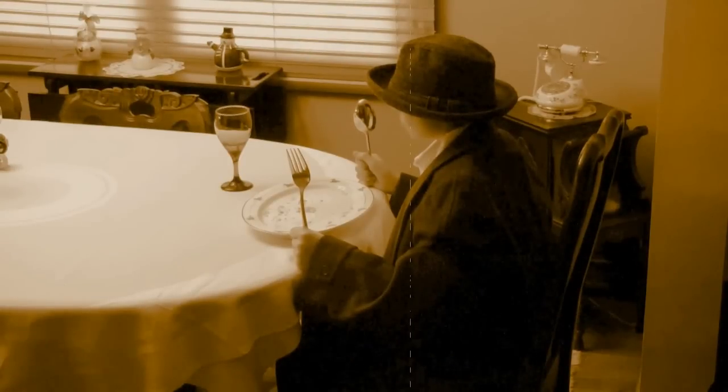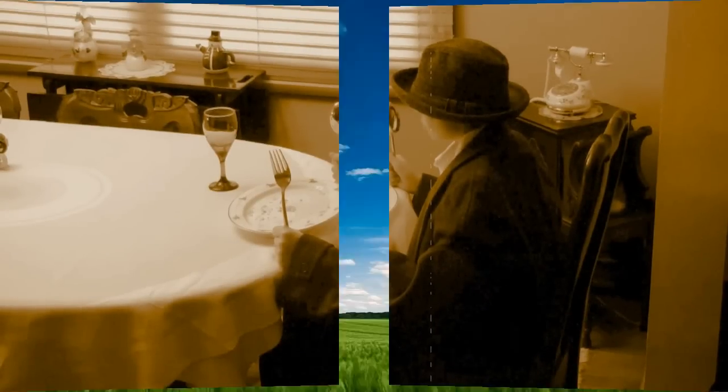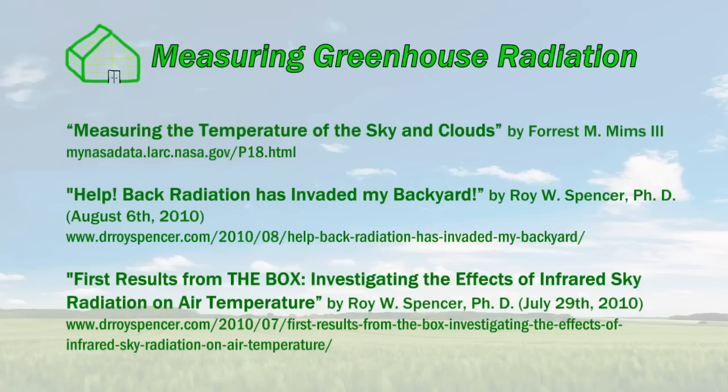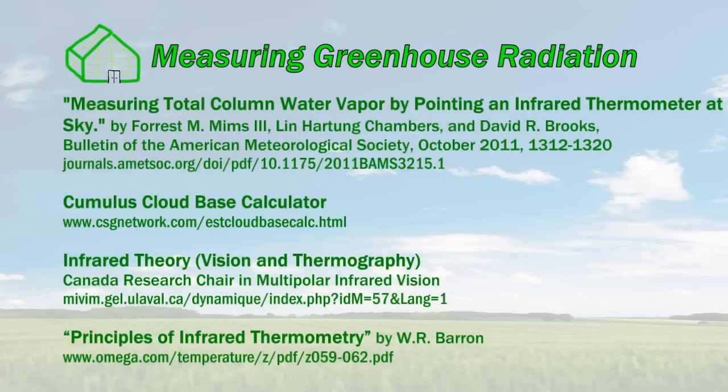You can have more. To learn more about the greenhouse effect, check out these resources. And here are more cool experiments you can do with an IR thermometer.